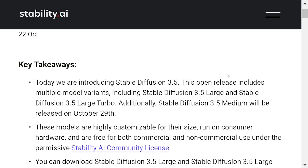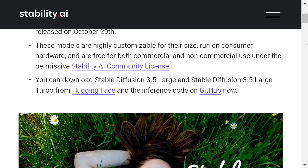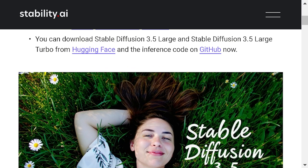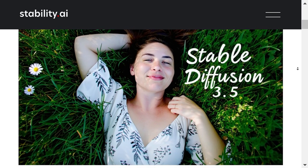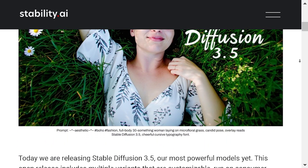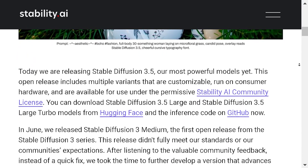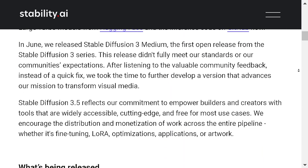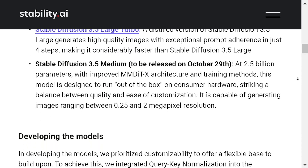Can Stability AI regain its place in open-source image generation? Stability AI has released Stable Diffusion 3.5, an updated version of its generative AI models, with three options: 3.5 Large, 3.5 Large Turbo, and 3.5 Medium. Each model is aimed at different needs, whether it's creating high-quality images or getting faster outputs. The 3.5 Large model has 8 billion parameters and is made for professional users who need detailed, high-resolution images, designed to follow prompts closely to create precise visuals.